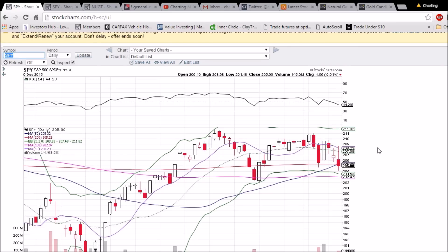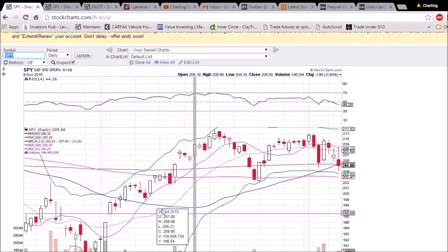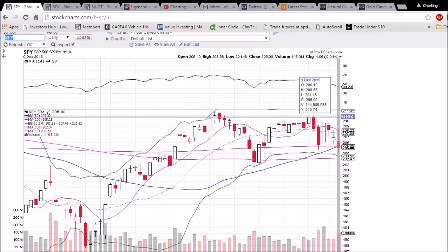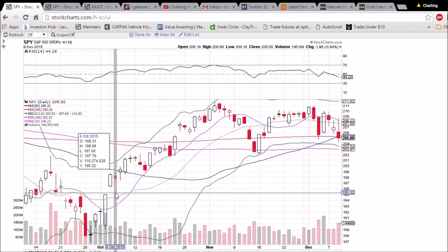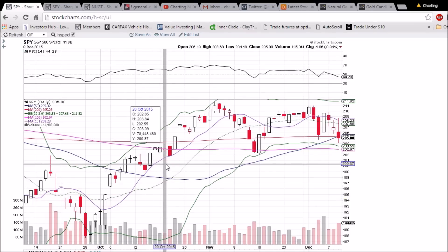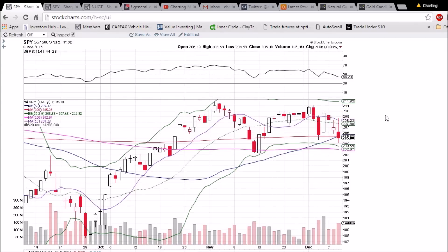If we lose the current supports at the 50-day and 200-day moving averages, we will be looking at the 100-day moving average at 202.97. If that support is lost, we will have a target of 195, which is the gap still on the weekly chart. That gap has been there for quite some time, and all gaps on the weekly chart over the past four years for SPY have filled — so that's certainly a level we expect to be hit.